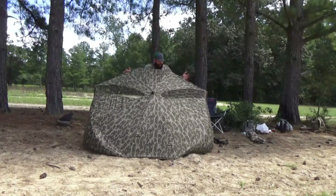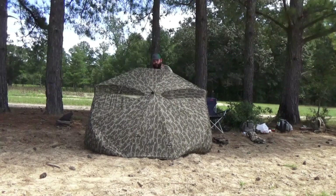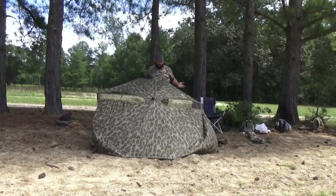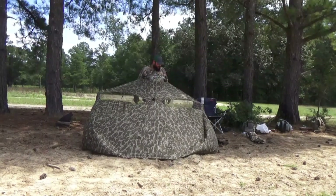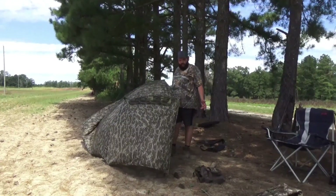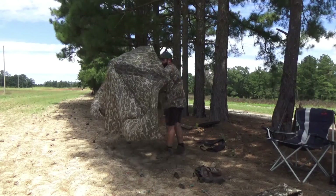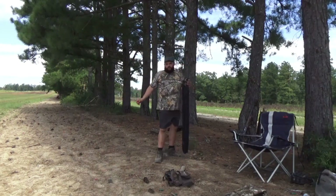On the tall setting — I'm six foot five — and it's plenty to cover me. But if you're a little bit shorter, one button and you can have it down. It'll hold all your stuff underneath and keep the wind and the sun off of it. And when you're ready to pack up and go, all it takes is one button and you're ready to go.